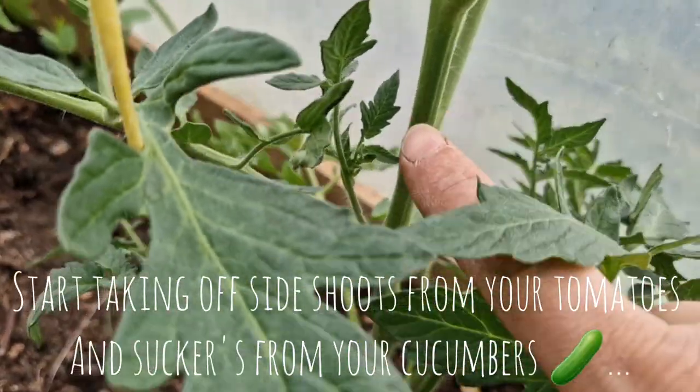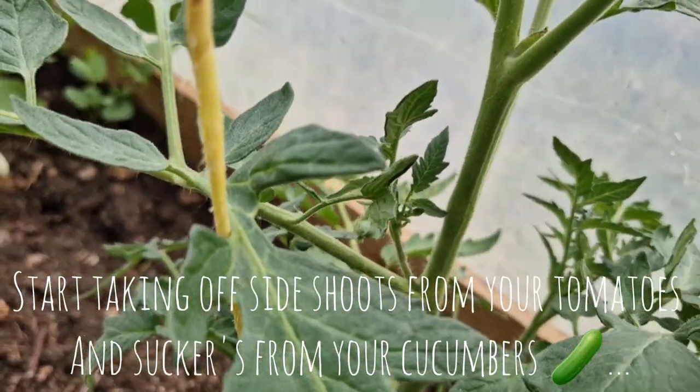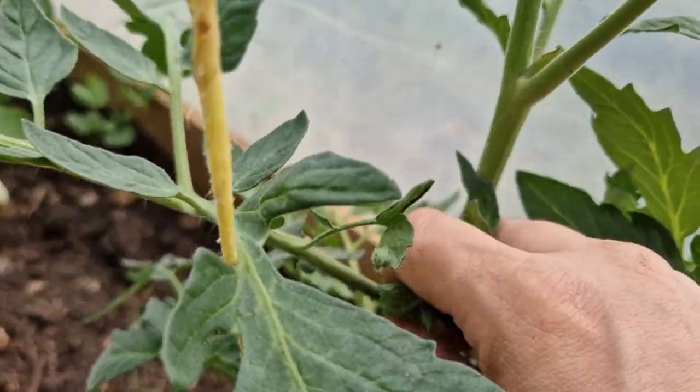One thing I've started to notice now is side shoots. Take these off if you don't want bushy plants.